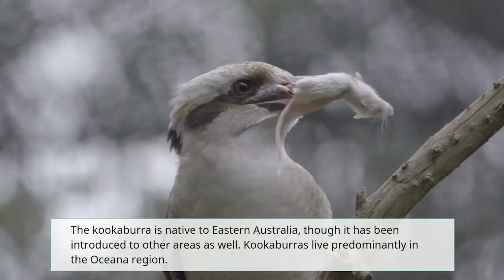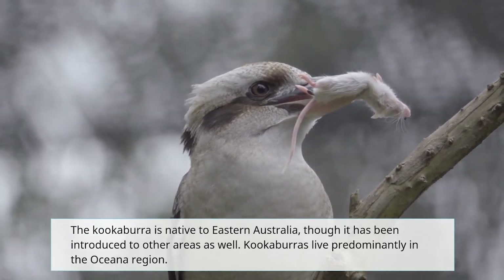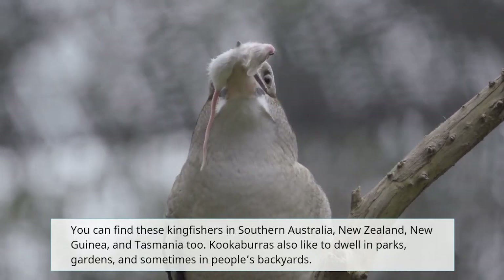The kookaburra is native to eastern Australia, though it has been introduced to other areas as well. Kookaburras live predominantly in the Oceania region. You can find these kingfishers in southern Australia, New Zealand, New Guinea, and Tasmania too.